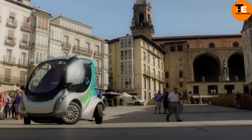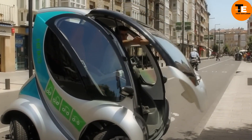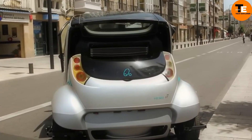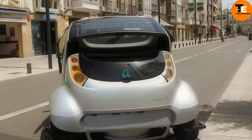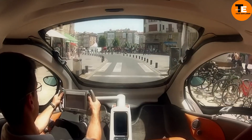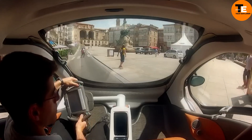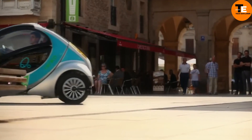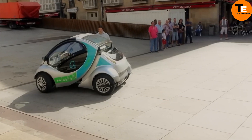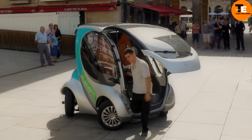The Herico City Car revolutionizes urban transportation with its innovative design and efficient performance. This foldable, swiveling electric vehicle maximizes space and maneuverability, making it perfect for congested city streets. With independent wheel hub motors and a zero-turn radius, it offers unparalleled control and ease of parking. Priced competitively at approximately $16,400, it's an accessible option for urban commuters seeking sustainability and practicality.